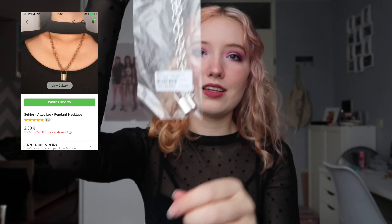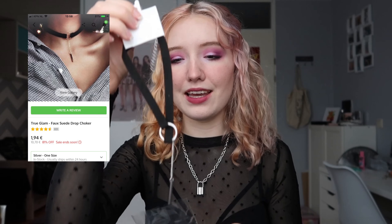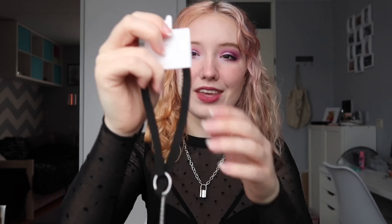Moving on to accessories, starting with necklaces. We've got the lock one — it looks so good! It feels kind of cheap on the chain, but the lock itself doesn't feel that cheap, and for the money you pay it's really cute. Next we have one for my little sister — it's the same style but in nude with gold detailing. So cute!